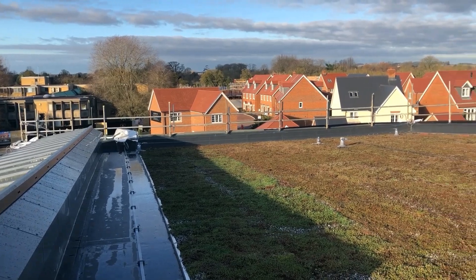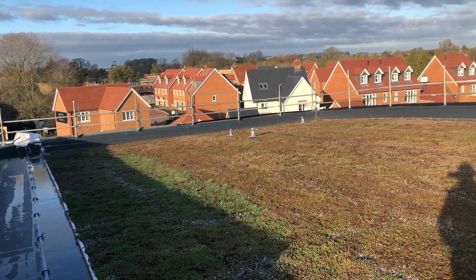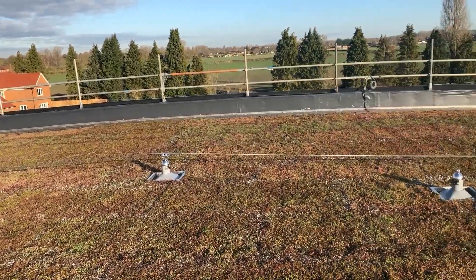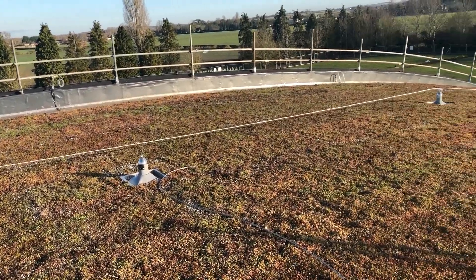Here I am on a rather unique green roof on the Cabbie building in Wallingford. It's a simple sedum blanket, but what makes the site slightly unusual is the pitch.